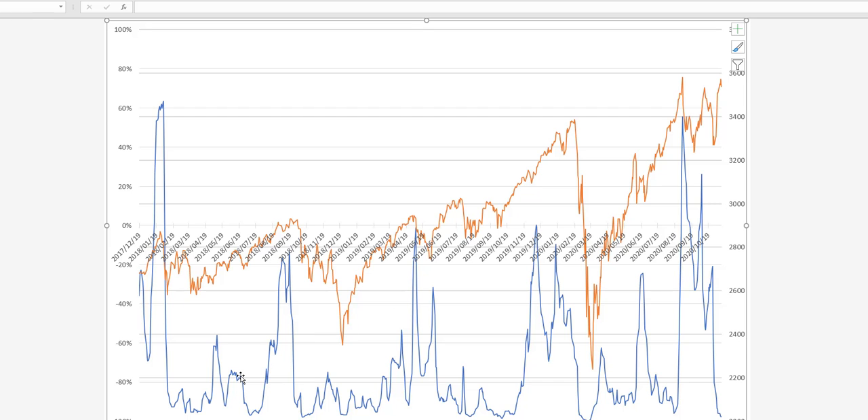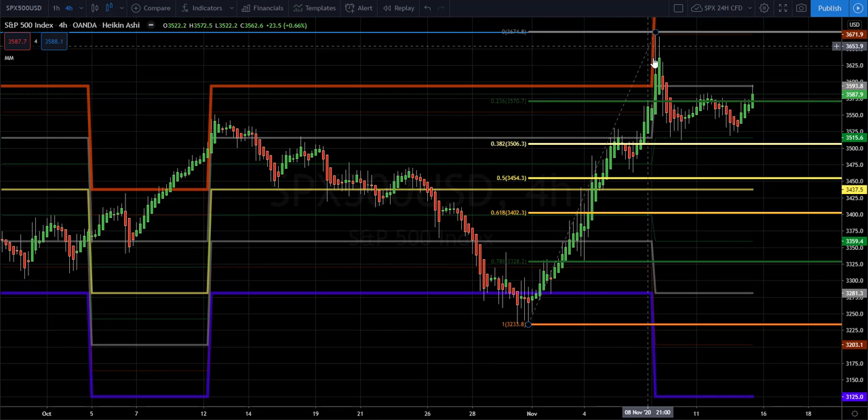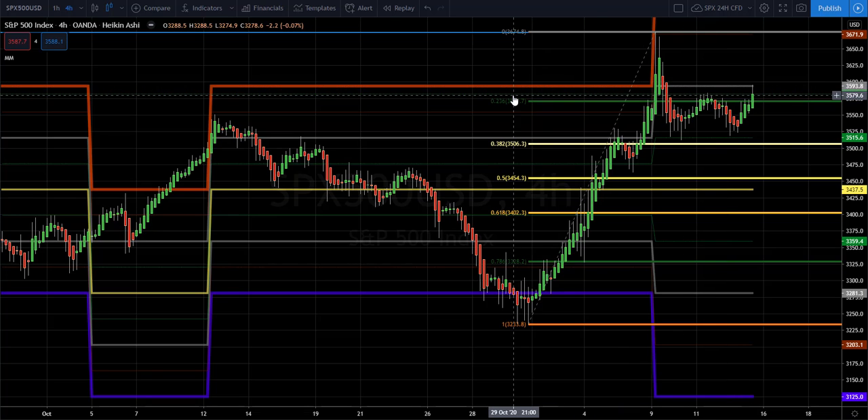So now let's move back to the four-hour chart. Here we see that when we had the Pfizer spike, the market moved up and the support was on this third-level support. Now that the range has expanded, this is now on the fourth level. So I don't see this support level as being very strong, and because now it has bumped on 3,600, which is the third level in terms of power.